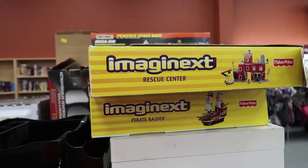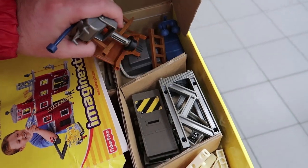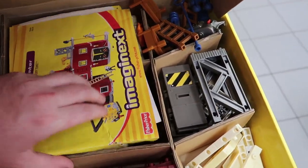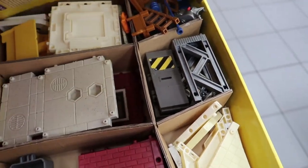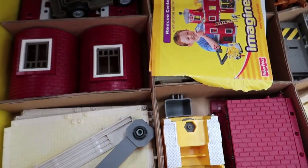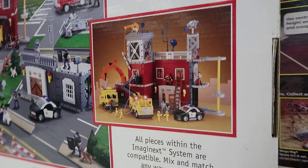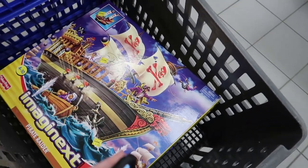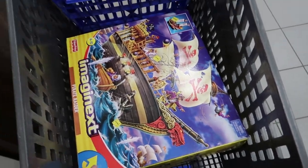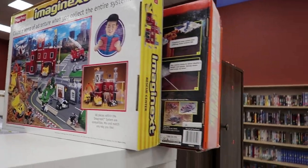Looking at the rescue center more closely — I don't see any characters. It's supposed to come with one policeman and one paramedic, and I'm not seeing them. It's missing two cars and all characters — not even halfway complete, definitely leaving it. The pirate ship has all characters and extras, so at four to seven dollars I think that's worth the risk. Right next to it there's a big old Matchbox Mega Rig — some cool vintage thing. I'm liking it, going to look it up.